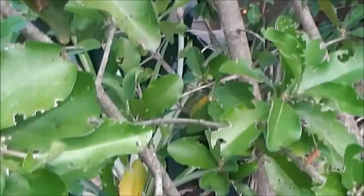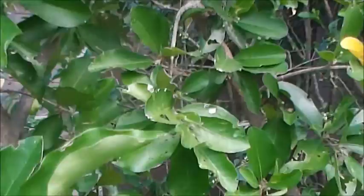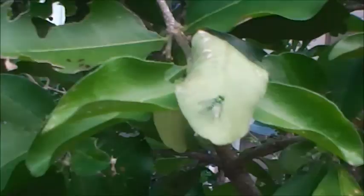This is our Barbados cherry. Something's been eating on the leaves pretty bad. Definitely a bug, obviously.